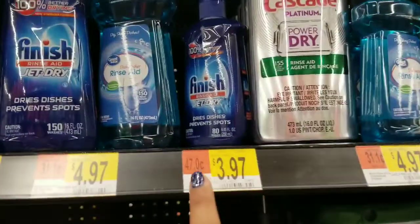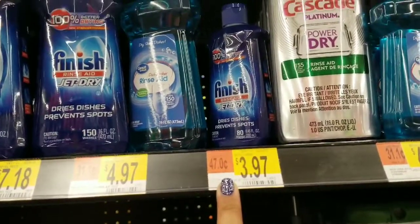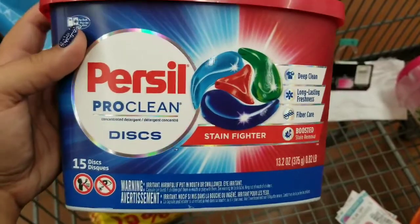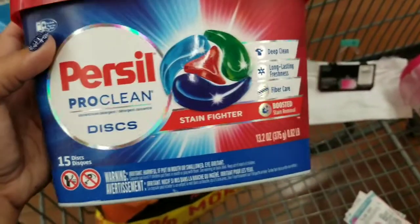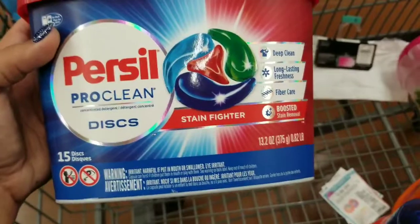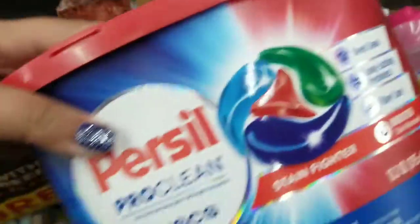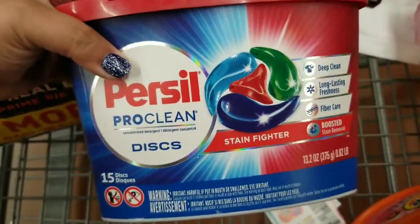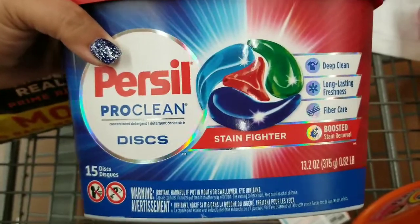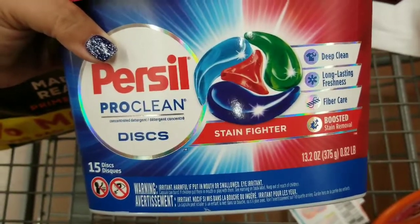I also picked up the Persil pods — they call them discs. This is the 15-disc version because it has the stain fighter in it; the original has 16. These are $4.94 and we just got $2 coupons in the 7/13 RetailMeNot insert. So it'll be $2.94 out of pocket, and there's a $2 rebate on Ibotta that is still good, making the final cost just $0.94.